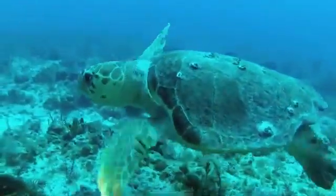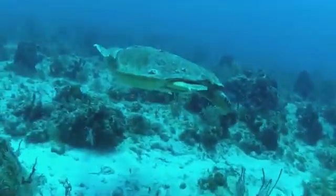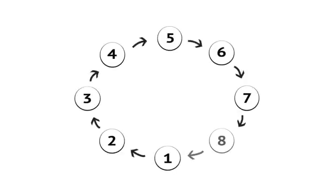Let's talk about sea turtles. If you've seen Finding Nemo, you might think sea turtles can live for a hundred something years and know that the babies are adorable, but there's a lot more to a sea turtle's life cycle.